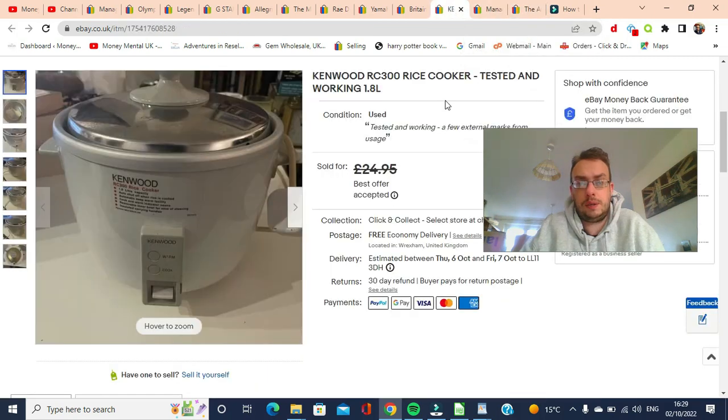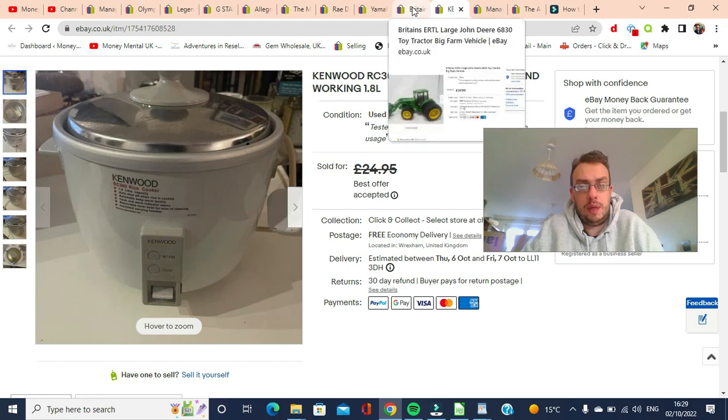Next we have this Kenwood RC300 rice cooker with some fantastically professional pictures — not. I actually bought this on eBay as collection only for £9.99 and it sold on an offer again for £21 including shipping. So again for about a pound, not too bad. It weighed over two kilos so it cost a bit more to ship, but I still made a decent £10 plus profit on it, so happy with that.